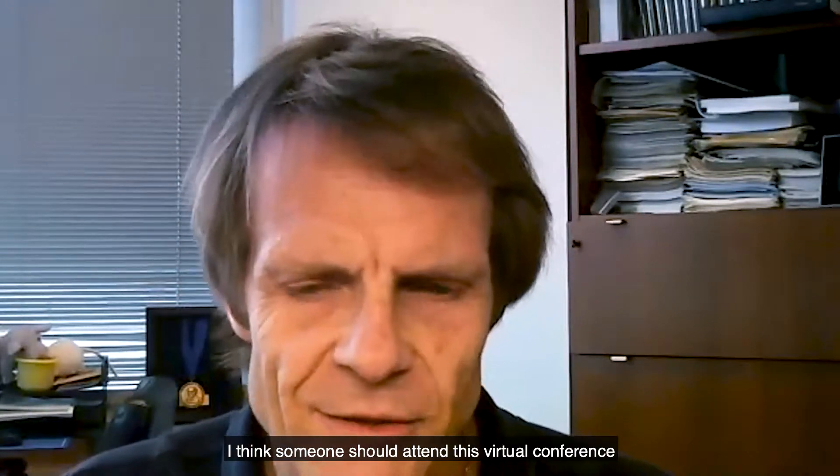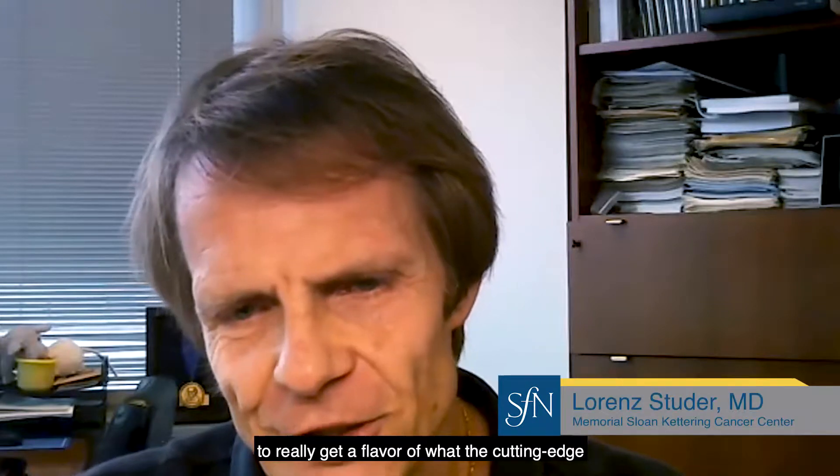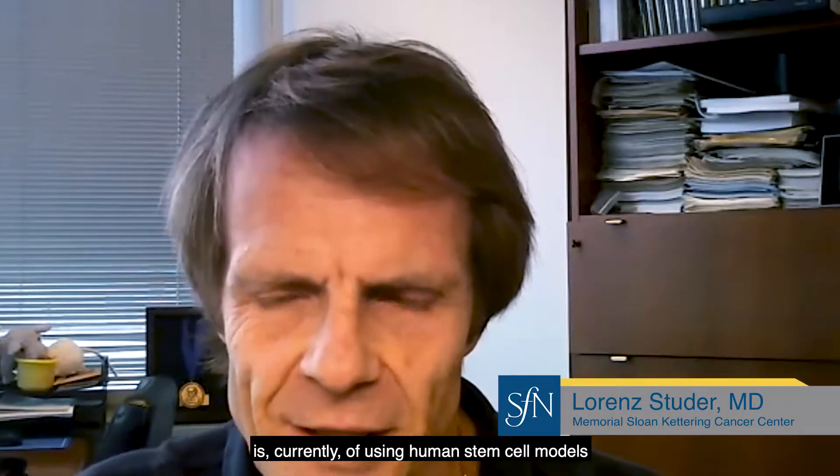I think someone should attend this virtual conference to really get a flavor of what the cutting edge is currently in using human stem cell models for studying diseases.